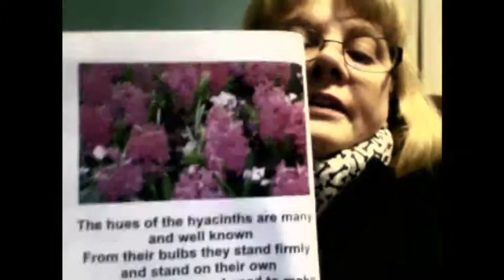These are the hyacinth — 'The Hues of the Hyacinth.' If you notice, all these colors are just spectacular. Nature can make better colors than man. The hues of the hyacinth are many and well known; from their bulbs they stand firmly on their own. They are fragrant and used to make items like perfume. They are members of the lily family and toxic if consumed. A hearty perennial bulb that blooms again in the spring, this cone-shaped plant is what the spring will bring. These flowers that make up the shape of the hyacinth plant grow star clusters to produce one flower that others can't. If you look real close up, the flowers that grow off of them look like little stars.